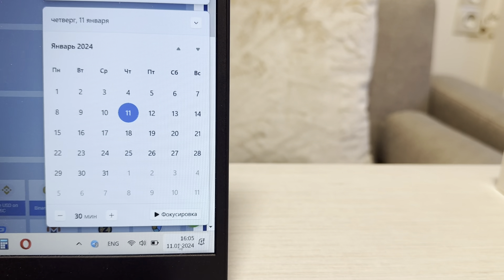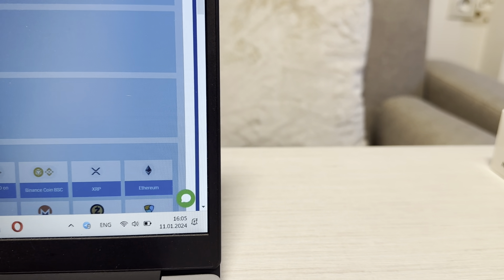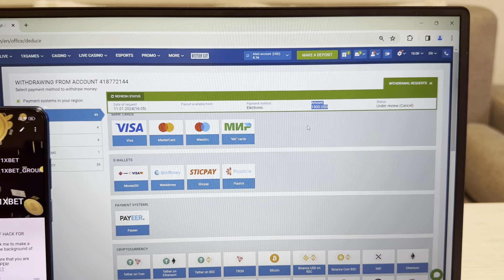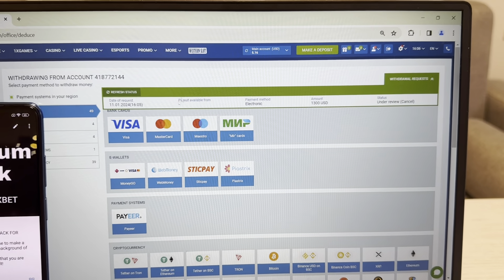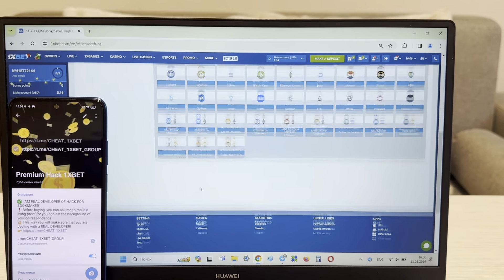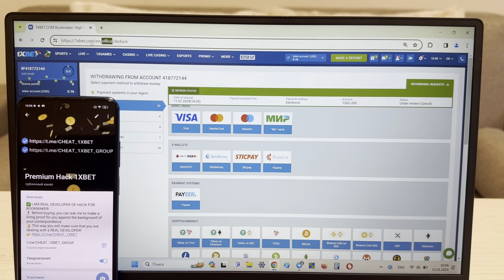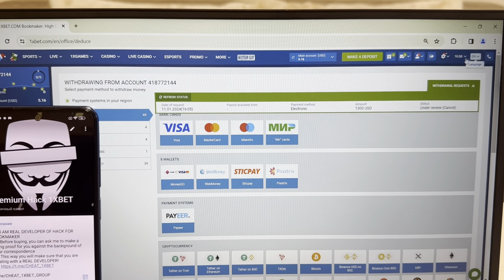And now I withdraw my money to my Visa card. Look — I show you the actual date and time. Look at this. Yes, you can see guys, I show you how I win this money with my working hack. And now I withdraw my money to my Visa card, I wait for the new status.